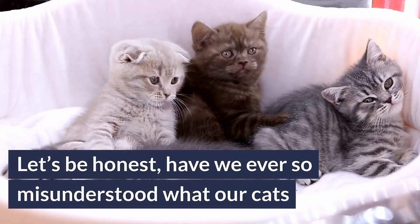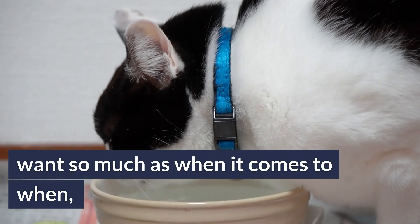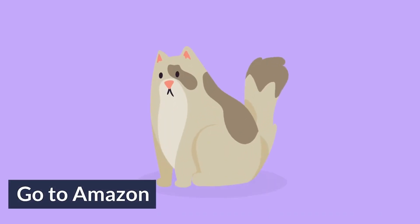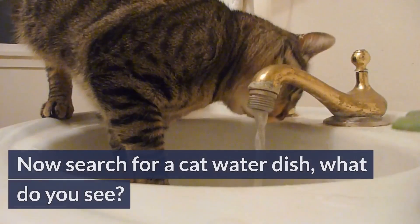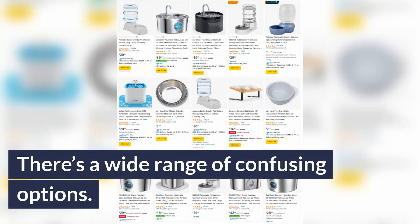Let's be honest, have we ever so misunderstood what our cats want as much as when it comes to when, where, and how they prefer to drink water? Look at it this way. Go to Amazon and search for a dog water dish — you pretty much get a thousand versions of a bowl. Now search for a cat water dish and what do you see? There's a wide range of confusing options.